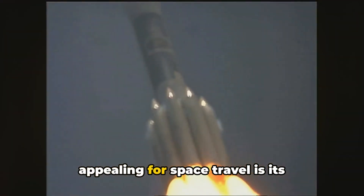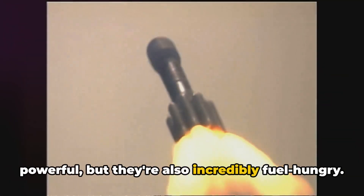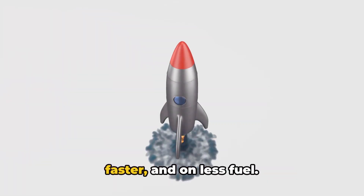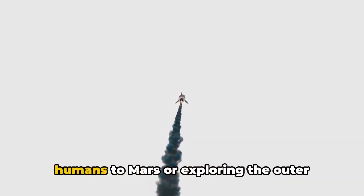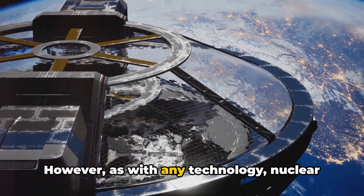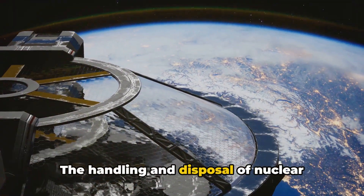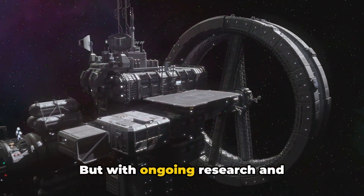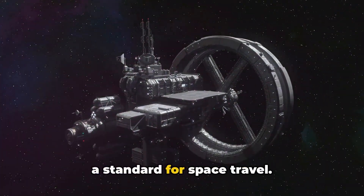What makes nuclear propulsion especially appealing is its unmatched efficiency. Conventional chemical rockets are powerful but incredibly fuel-hungry, whereas a spacecraft using nuclear propulsion can travel farther, faster, and on less fuel. This makes it a prime candidate for long-duration missions like sending humans to Mars or exploring the outer reaches of our solar system. However, nuclear propulsion isn't without challenges — the handling and disposal of nuclear material poses significant safety and environmental concerns. But with ongoing research and technological advancements, the day may not be far when nuclear propulsion becomes a standard for space travel.